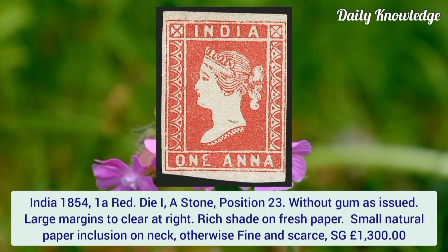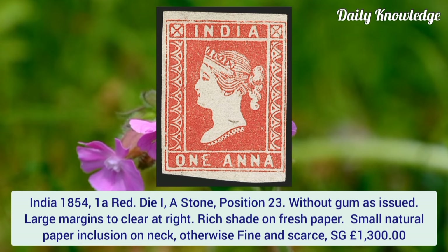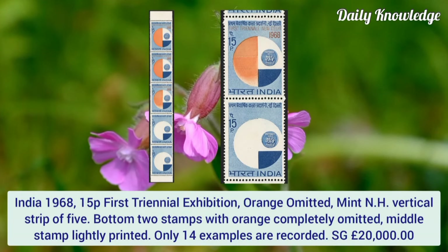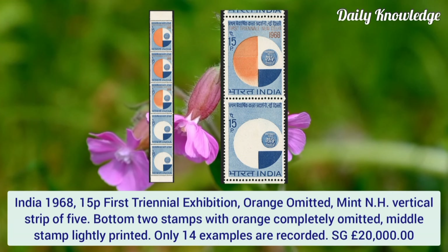India 1854, 1 anna red, die 1A, stone position 23, without gum as issued. Large margins, too close at the right, rich shade on fresh paper. Small natural paper inclusion on the neck, otherwise fine.